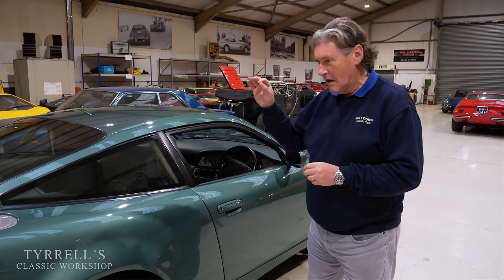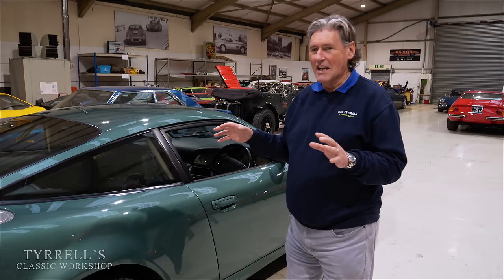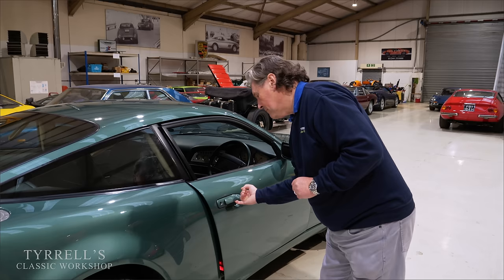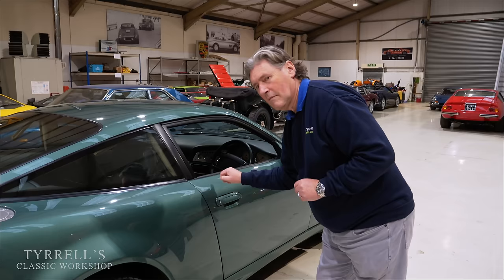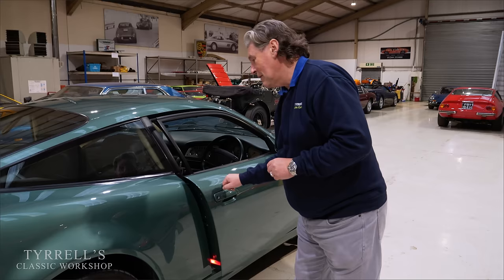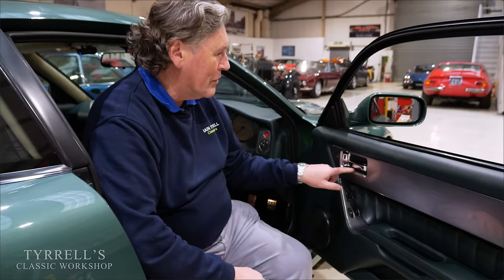I'm going to demonstrate how beautifully the doors work on this car. The bodywork is hand-formed aluminium, which is craftsmanship in itself. [Door closes] How about that - the seals enfold all around the door aperture beautifully. There's a lot going on there, but that's a lovely example of the car's quality.